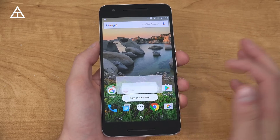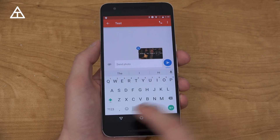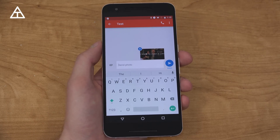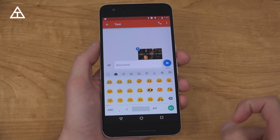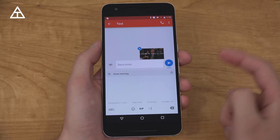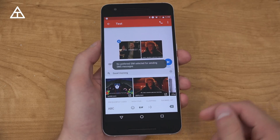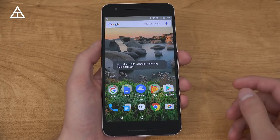Now I'll press and hold and go to a conversation. One thing to make note of is the GIF keyboard — it got activated. You go to the Emoji button and you'll see GIF right there. You can search for GIFs; if you want to say good morning, you can select one and hit send, if you had a SIM card in there. I don't have mine in my 6P at the moment.